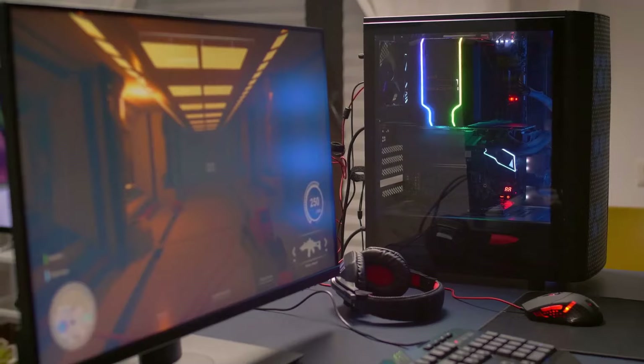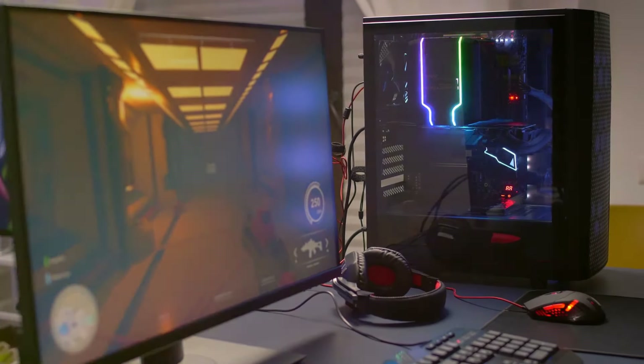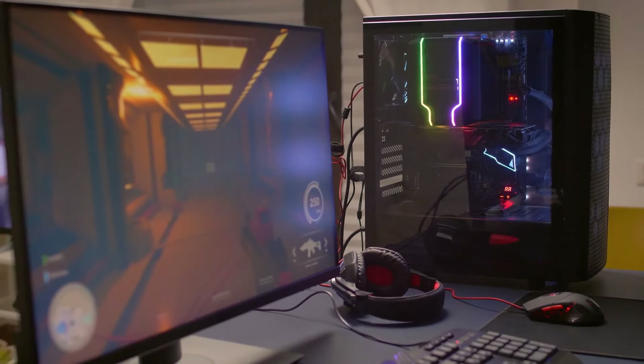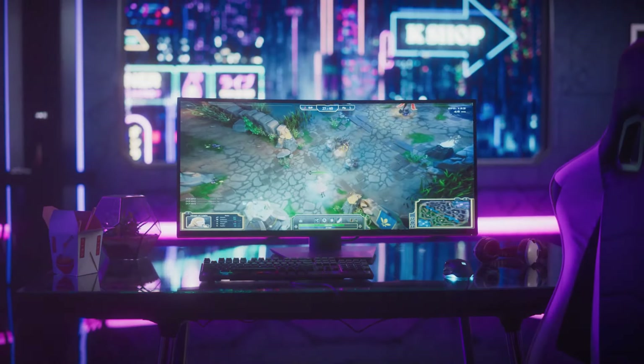Around 24 to 27 inches is generally a sweet spot for gaming monitors. Keep in mind the capabilities of your PC — there's no point splurging on a high-end monitor if your PC can't support the resolution or refresh rate.